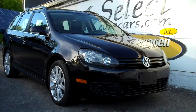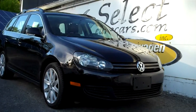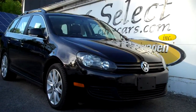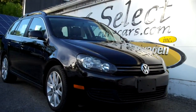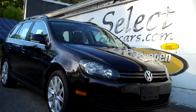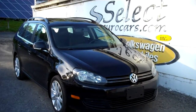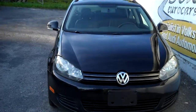Low odometer mileage but ultra-high MPG — miles per gallon — as in the fuel-efficient 2013 Volkswagen Jetta TDI Sportwagon with six-speed manual transmission, available here at Select Eurocars, where we've specialized in Volkswagen and Audi for over 38 years, and we're open seven days a week.